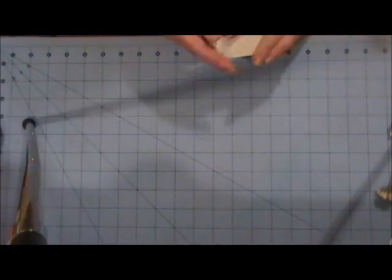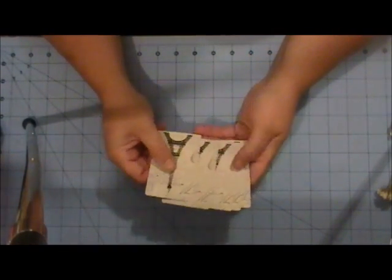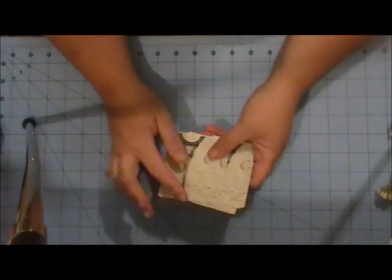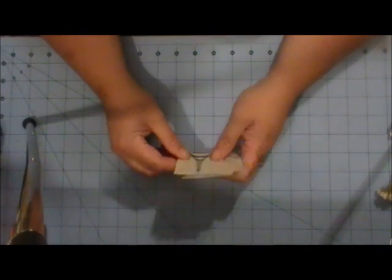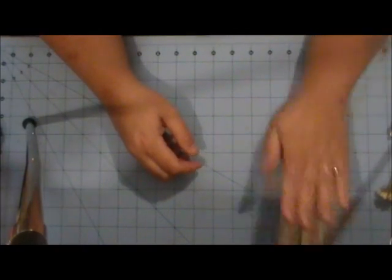And you'll be getting five of these. They're actual playing cards but they have a nice finish on this side. That is the Eiffel Tower and it says Memoir. So you'll be getting those.